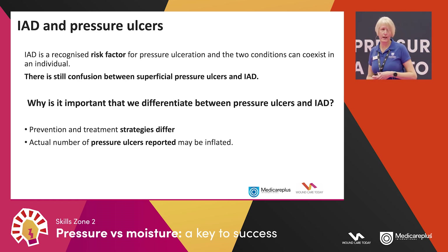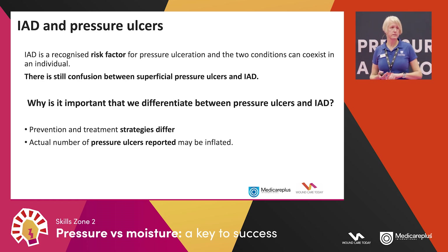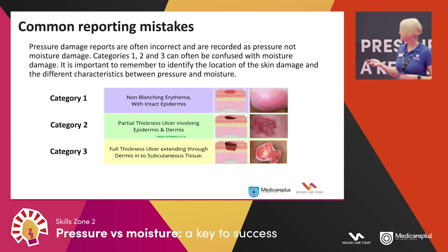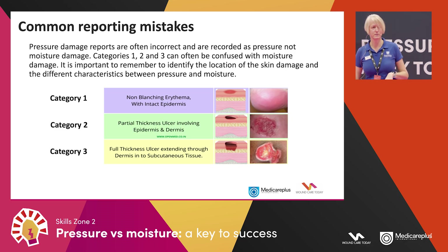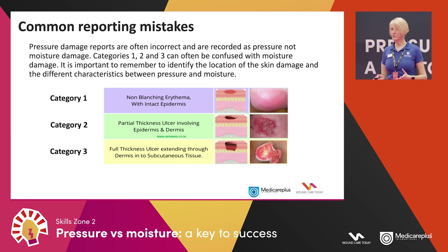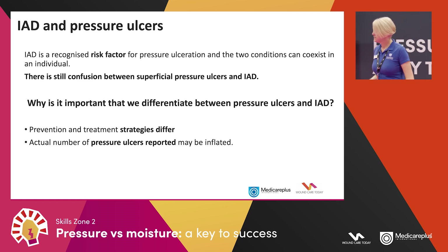IAD and pressure are two different conditions caused by two different things, but one can lead to the other. We're far more likely to get a pressure ulcer on the bottom if a patient is incontinent, because the skin is soggy and vulnerable. The two conditions can coexist — someone may have a sacral pressure ulcer alongside moisture damage in the same area. There's still quite a bit of confusion between superficial pressure ulcers and moisture damage, because a red, scuffy bottom can look very much like another red, scuffy bottom.